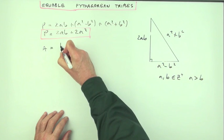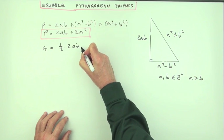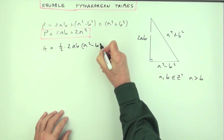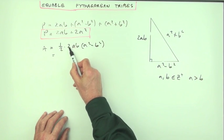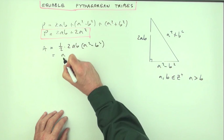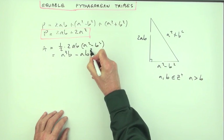For the area, that's a half times base times height. Taking 2ab as the base and a²−b² as the perpendicular side: area = ½ × 2ab × (a²−b²) = a³b − ab³.